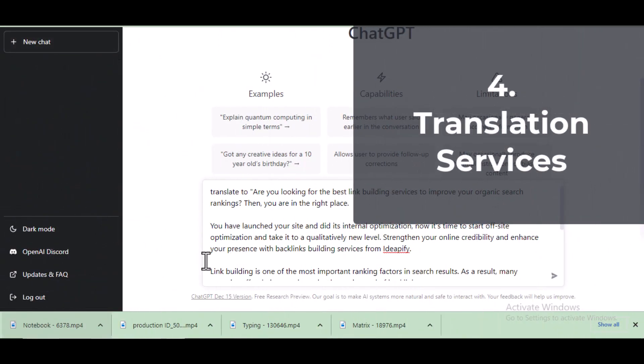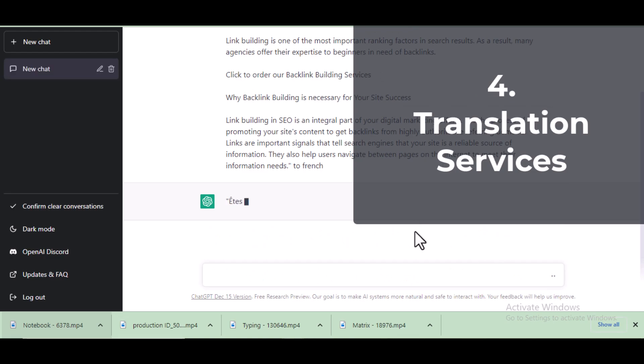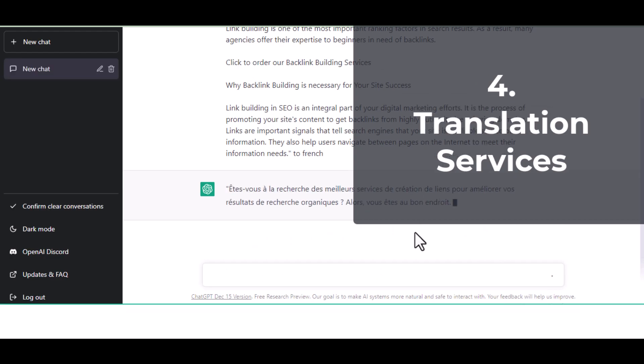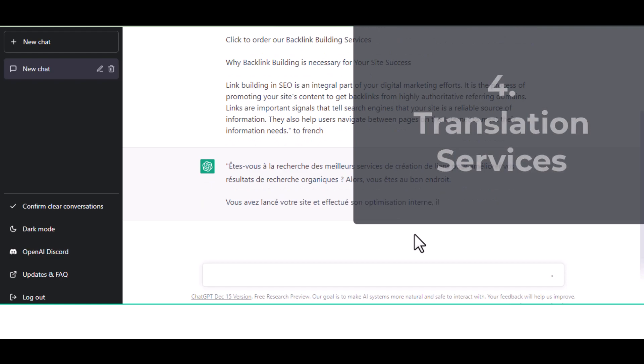4. Translation Services. You can translate blog posts and articles from one language to another using ChatGPT. Go to freelance sites like Fiverr or People Per Hour and create a seller account to get translator jobs.